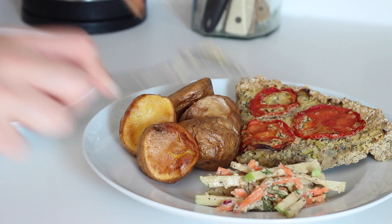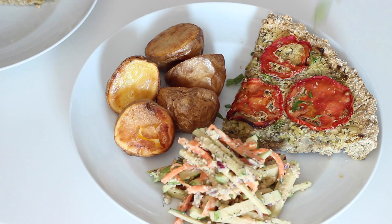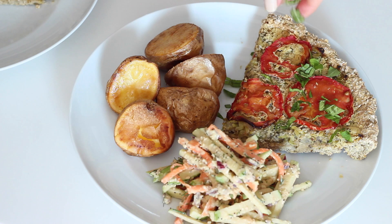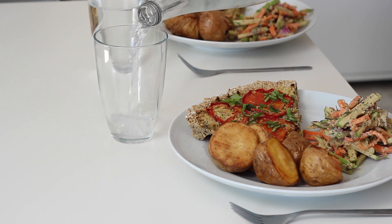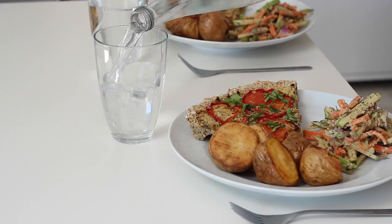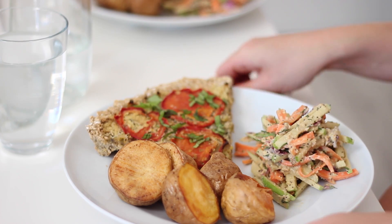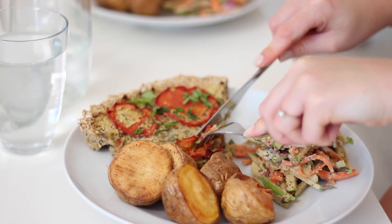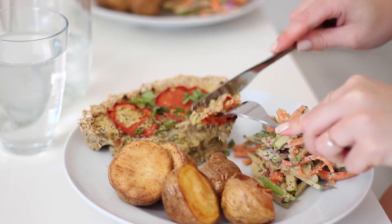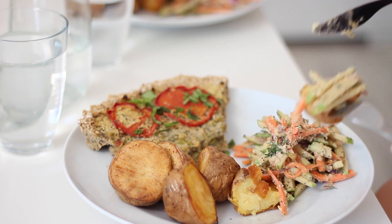Once the quiche and the potatoes were done I served those up with the coleslaw on the side, then topped the quiche with some fresh shredded basil. I have another quiche recipe — a roast vegetable version — which I'll link to below. I love the oat flour base and I think it makes a really great lunch or dinner. You get 2 more quarter slices out of this, or you could divide it into 8 slices to make it last longer, though it's best eaten fresh within a few days.